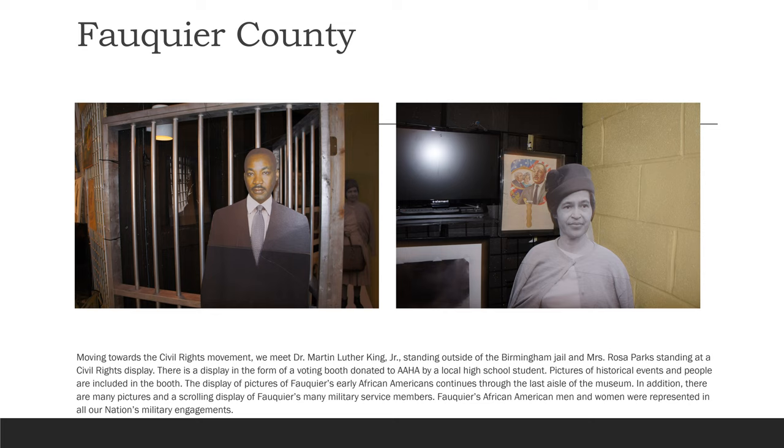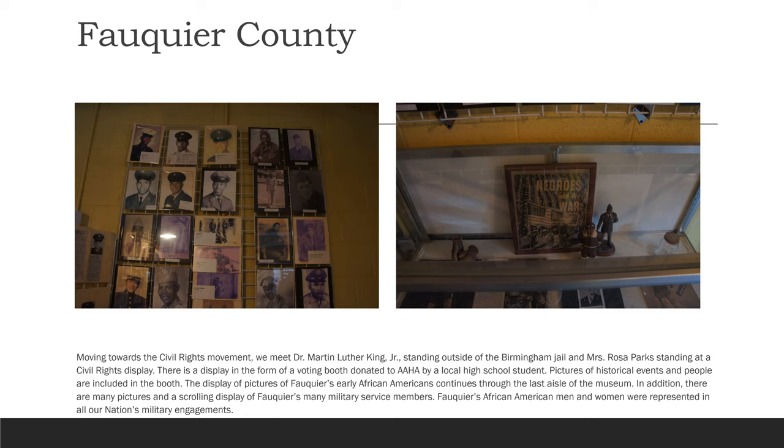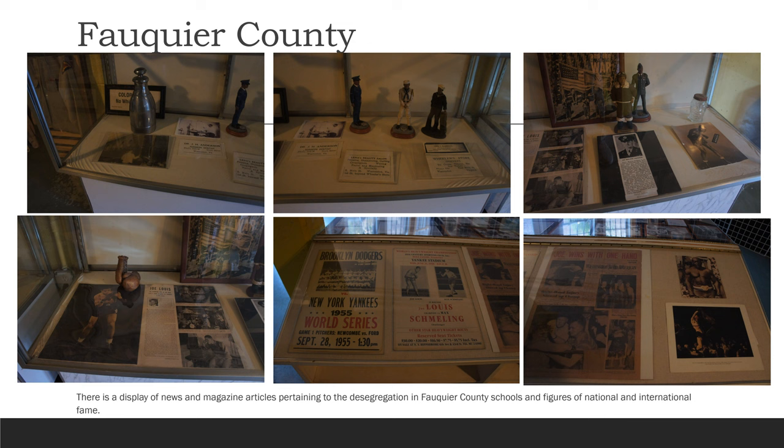Moving towards the Civil Rights Movement, we meet Dr. Martin Luther King Jr. standing outside of the Birmingham jail and Miss Rosa Parks standing at the Civil Rights display. There is a display in the form of a voting booth donated to AAHA by a local high school student. Pictures of historical events and people are included in the booth. The display of pictures of Fauquier's early African Americans continues through the last aisle of the museum. In addition, there are many pictures and a scrolling display of Fauquier's many military service members. Fauquier's African American men and women were represented in all of our nation's military engagements. There is also a display of news and magazine articles pertaining to the desegregation in Fauquier County schools and figures of national and international fame.